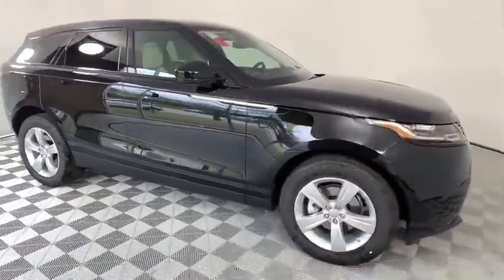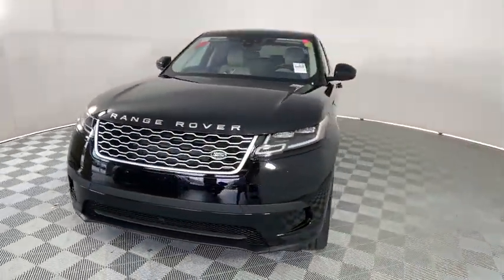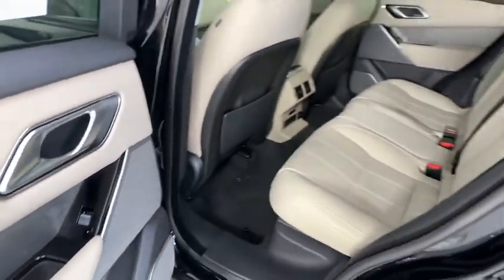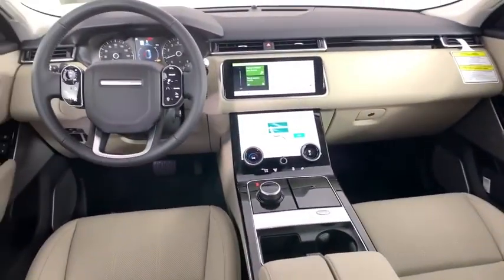Power liftgate, navigation system, power passenger seat, traction control, dual airbags, power steering, four-wheel disc brakes, universal garage door opener, rear window defroster, power windows, trip computer, electronic stability control.